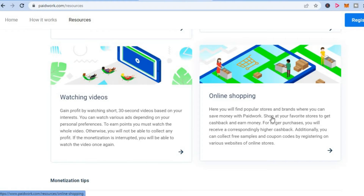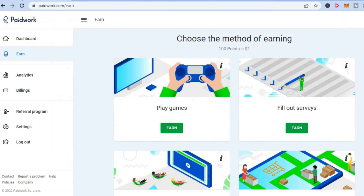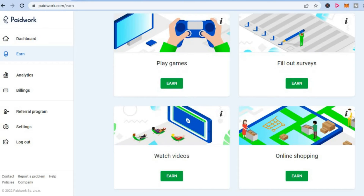I went through the liberty of signing up, and you can see the dashboard right here. 100 points is equal to one dollar, and you will need to earn ten dollars before you can make a withdrawal. You can earn ten dollars quite easily, although it will take a bit of time — you can play games and fill out surveys and gradually start earning some money.